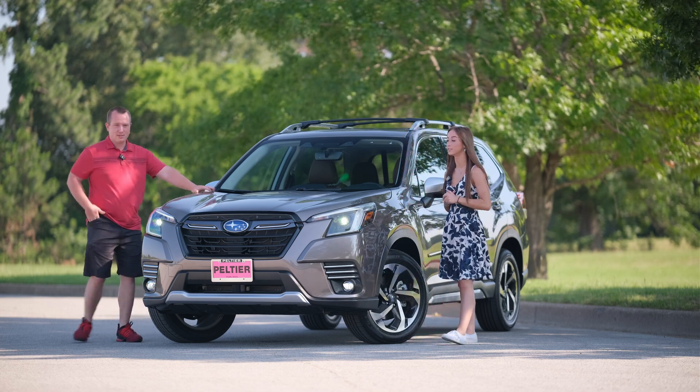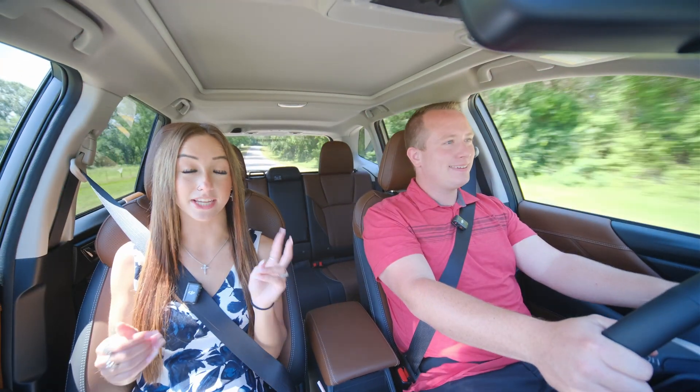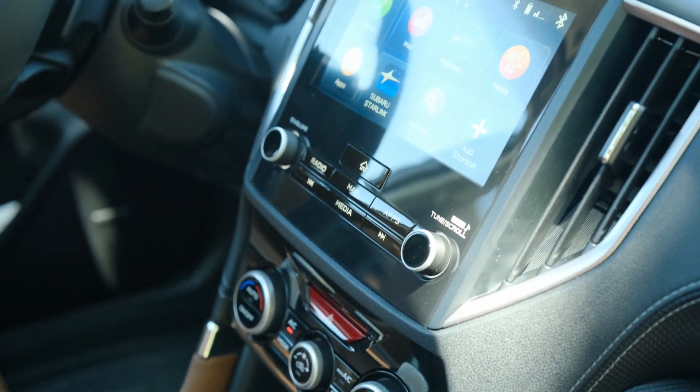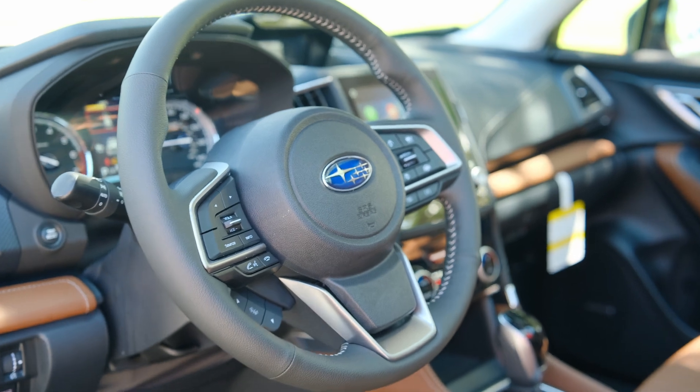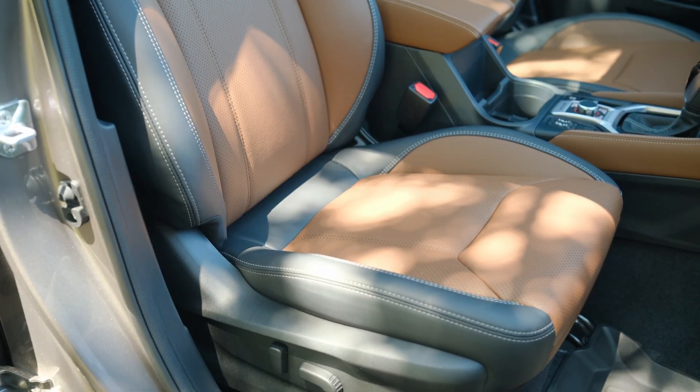Under the hood we get Subaru's tried and true 2.5-liter boxer engine, which powers all four wheels through their legendary symmetrical all-wheel drive. In the interior we get two screens — one is infotainment and the other is vehicle information — along with heated seats, a heated steering wheel, and EyeSight driver assist, which ties into adaptive cruise control and lane centering.